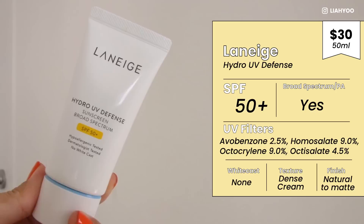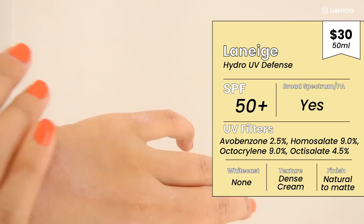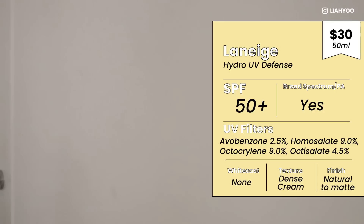If you live in the States and want a sunscreen with a similar texture to the Beauty of Joseon, I'd definitely recommend Laneige Hydro UV Defense Sunscreen SPF 50 Plus Broad Spectrum. Laneige is a Korean skincare brand, and this product is manufactured in Korea by the Amore Pacific Corporation. However, it's designed for the US market with US-approved chemical filters — avobenzone, homosalate, octisalate, and octocrylene — very old-school traditional chemical filters.